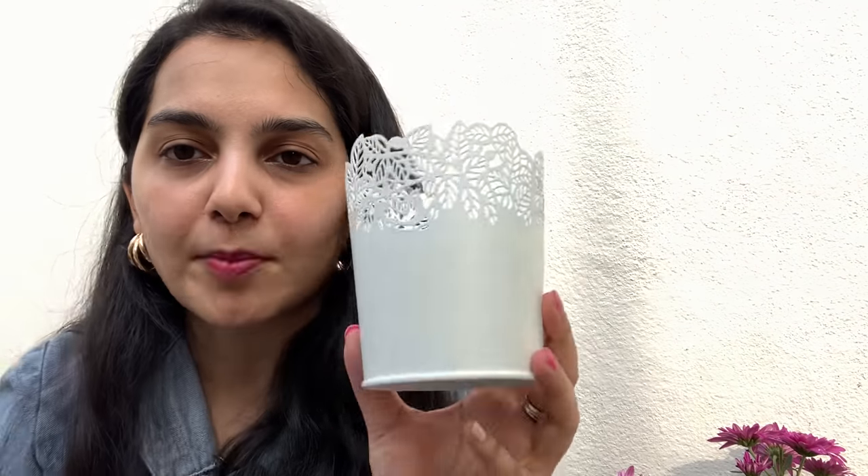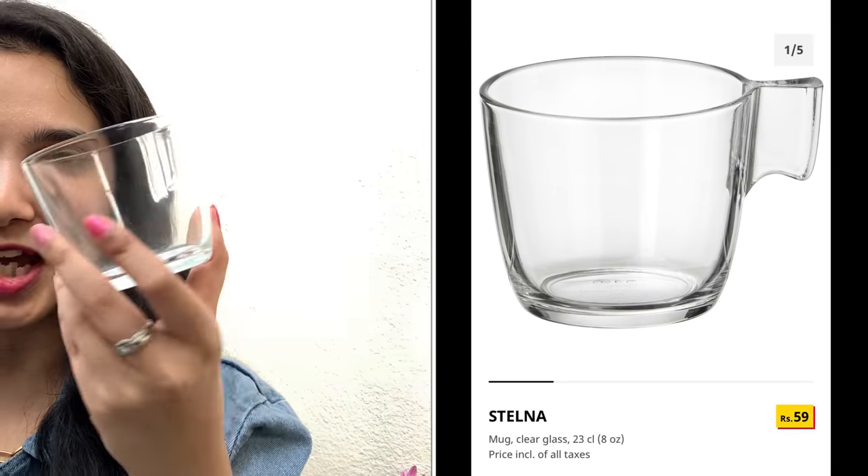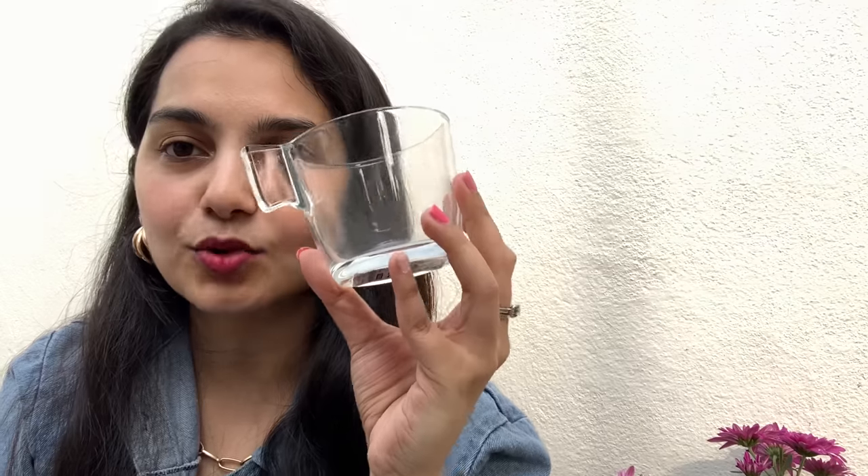Then we have this very classy container — or vase, whatever you want to use it for. You can put spoons and forks inside, or use it as a pencil or pen holder, or even for toothbrushes. It's very versatile and can also just be used as a decoration piece. Look at the work on the top — it's just so well done.